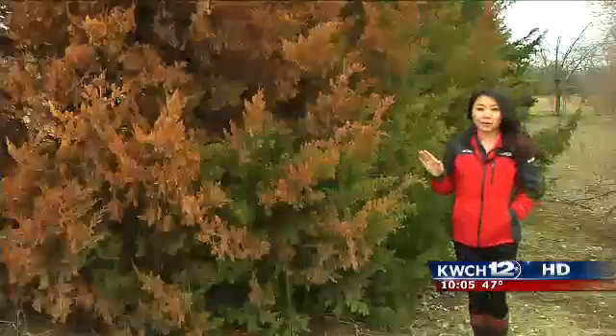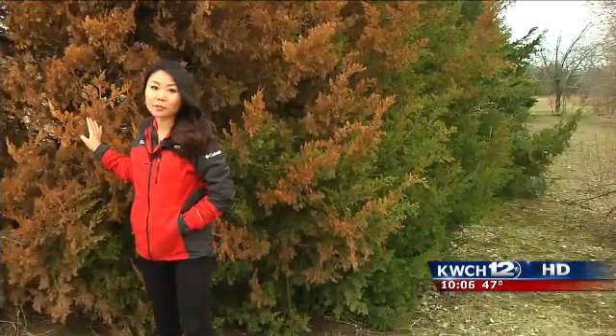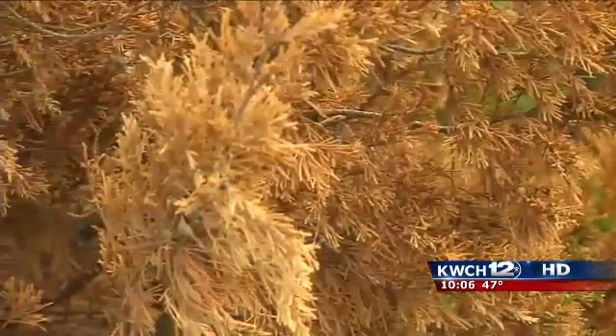Today, every dark green patch represents cedars. Just about every evergreen you'll see here at Sand Hill State Park is a cedar.